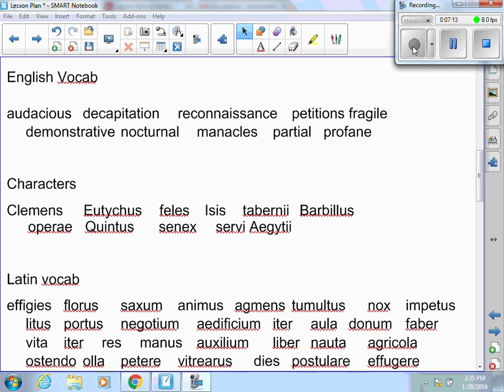You're also going to have character matching. You need to know who Clemens was with respect to the stories. Uticus is the bad guy — he's the one saying you owe me money. Phaelus is the cat, who's pretty cool at the end. Isis is the goddess. Tabernarii are the other shopkeepers. Barbillus is the guy who sold them the shop. Piraii are the thugs. Quintus is the guy who bought Clemens' shop. Caecilius is the old man who owned it before Clemens. Servi Aegypti are the guys in front of Uticus' shop when Clemens went to address them.